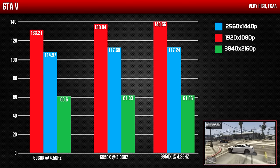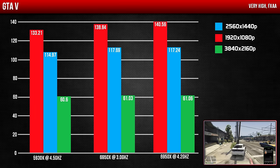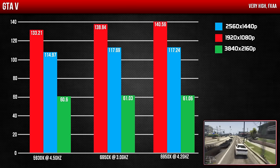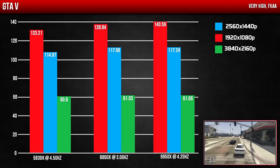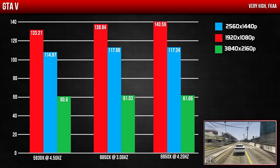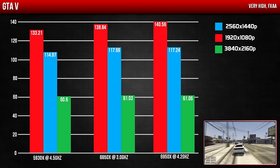Finally, let's look at some benchmarks from GTA 5, which is a CPU-intensive game. We can clearly see there was only a 5% performance increase from the 5930K to the overclocked 6950X at 1080p, and the difference becomes minuscule as we bump up the resolution.